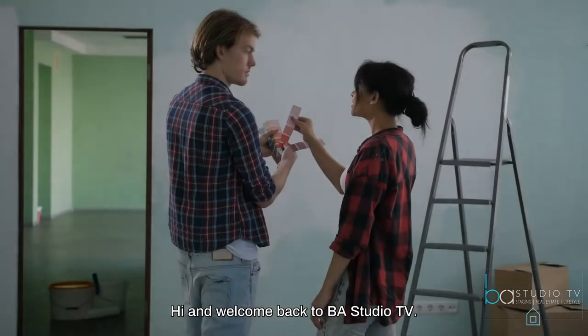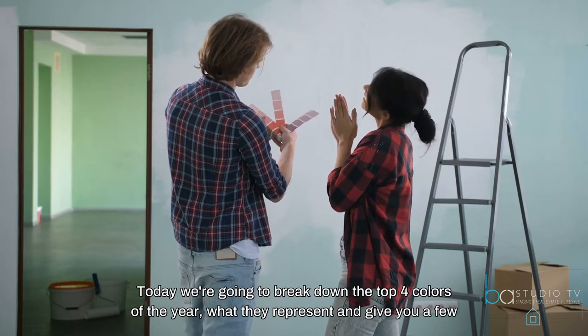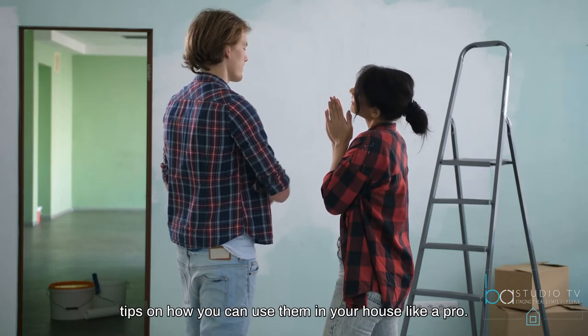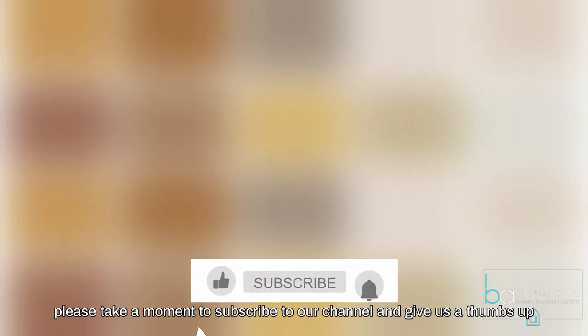Hi, and welcome back to BA Studio TV. Today we're going to break down the top 4 Colors of the Year, what they represent, and give you a few tips on how you can use them in your house like a pro. Stick around for the end of the video for added bonus colors. Please take a moment to subscribe to our channel and give us a thumbs up if you want to see more trend videos. Let's get started.